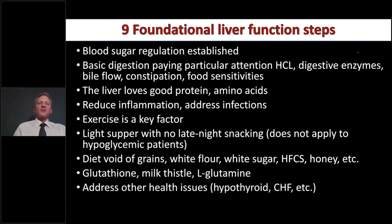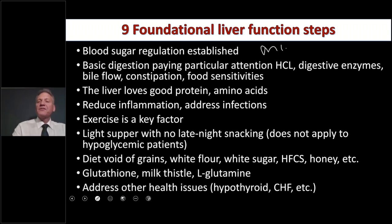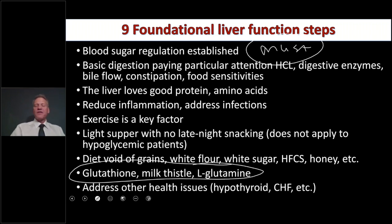Let me talk about nine foundational liver steps. Number one: blood sugar regulation — this is absolutely paramount. If you have fatty liver disease or non-alcoholic fatty liver disease, you must get this under control first. It doesn't matter how much milk thistle or glutathione you give them — it's not going to work if blood sugar is not controlled, because that's the main driver.